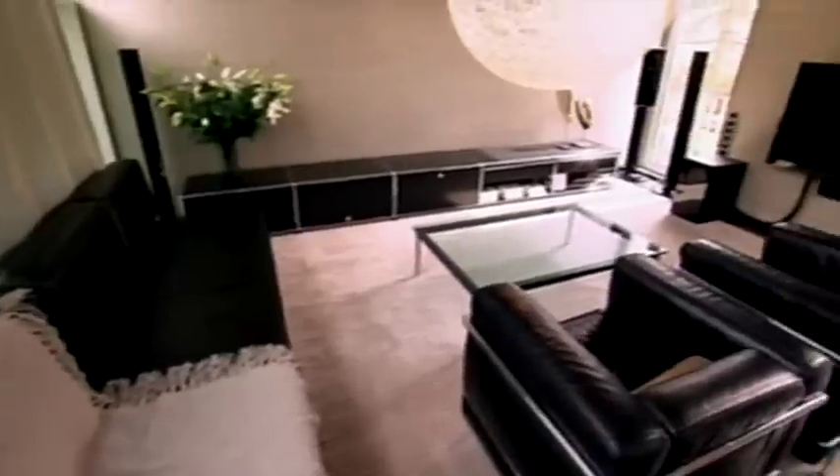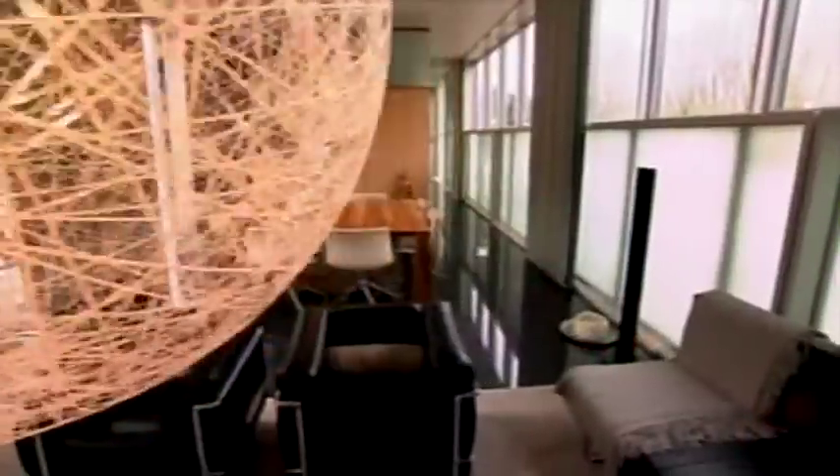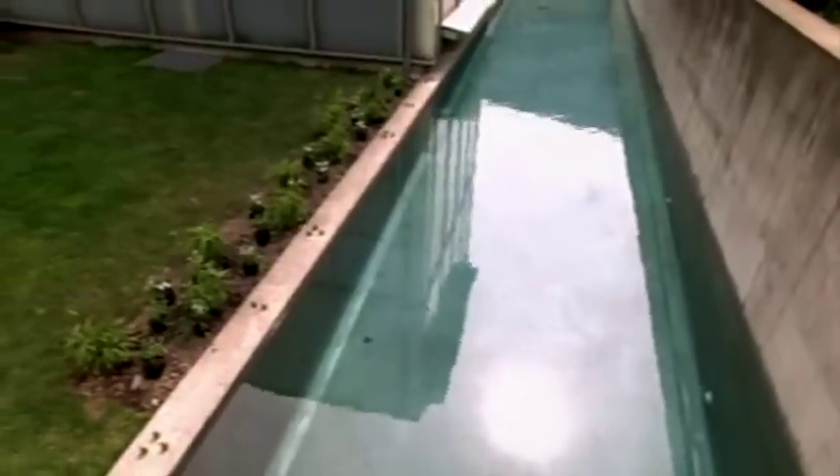Inside, the open concept living, dining and kitchen areas enjoy that amazing view. Out back, a 5,000 gallon lap pool. And on the roof, solar panels for electricity and hot water. The owner and architect has called it Solar House.